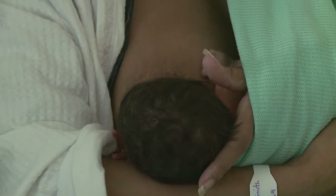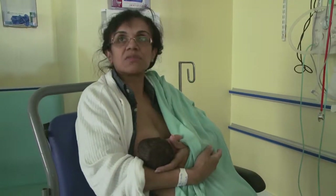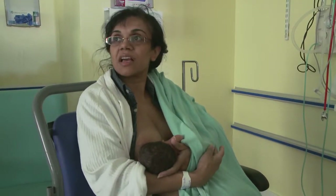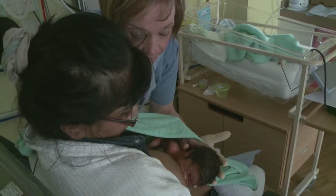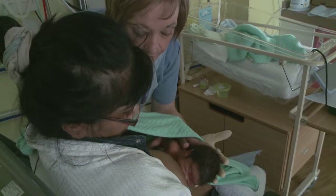I didn't think he would latch on like that, but he just knows. And he just is suckling now. At 32 weeks, Thomas isn't yet able to take a full feed at the breast and he'll still need to receive most of his milk through a nasogastric tube. But he's made a good start.